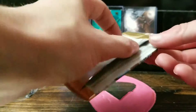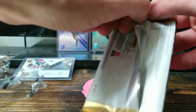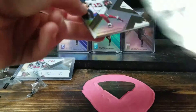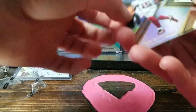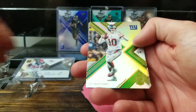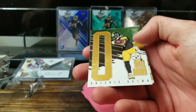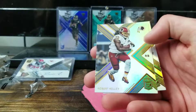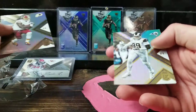Last pack — giant box. We got a Brandon Marshall, an Eli Manning green, another spellbound Antonio Brown green, Robert Kelly, and Aaron Donald.